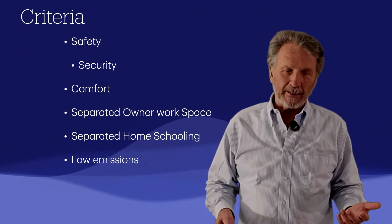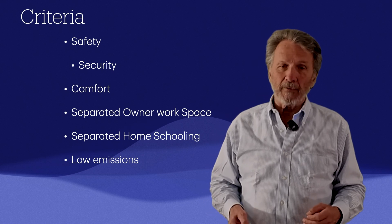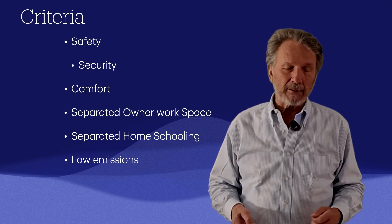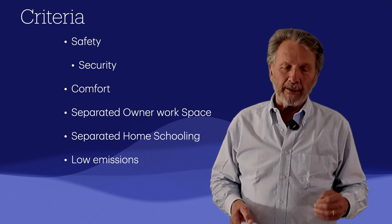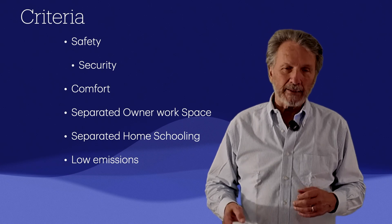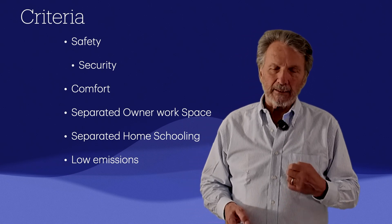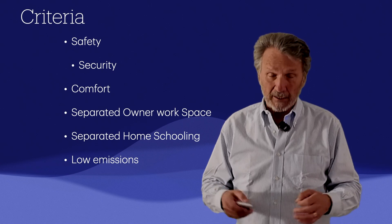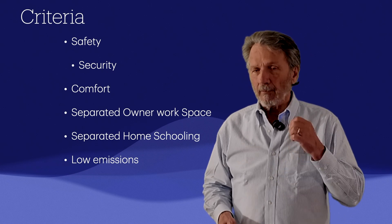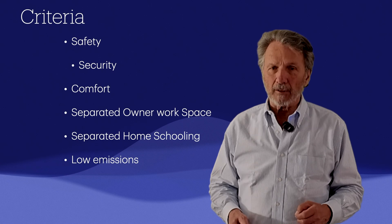Low emissions is obviously a key criterion, and that's what we'll spend the rest of this first episode discussing. People are very aware of the carbon footprint of mega yachts — there are websites tracking the carbon footprint of billionaires, a yacht in Spain had paint splattered on it, and there are all kinds of incoming regulations requiring large vessels to decrease their carbon footprint.